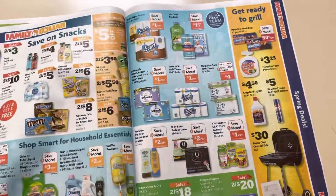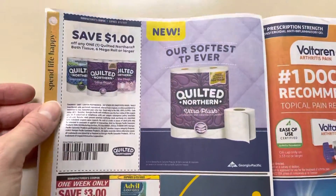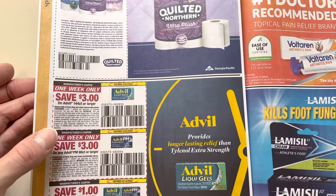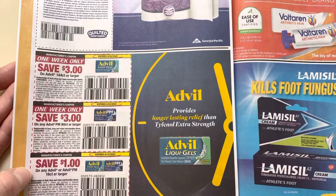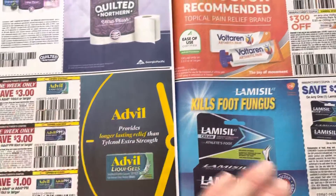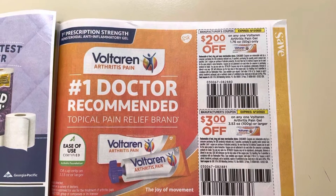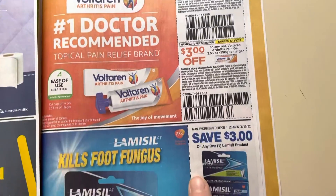I feel like they gave us that stuff for free all the time when it first came out. $1 on Quilted Northern, $3 off of $1 44-count or larger, $3 on Advil PM, and $1 on the smaller count. $2 on one on the Voltaren — if that's how you say it — Arthritis Pain Gel, and $3 on the larger size.